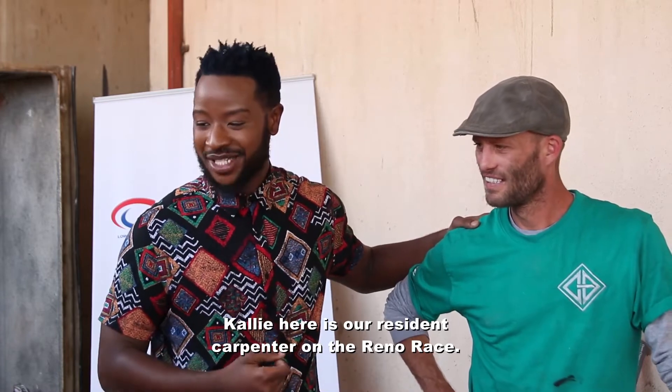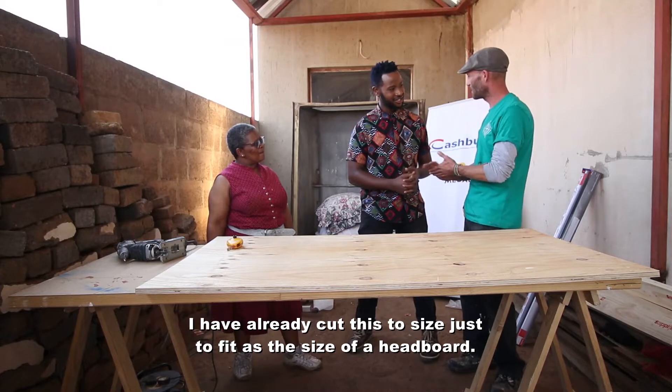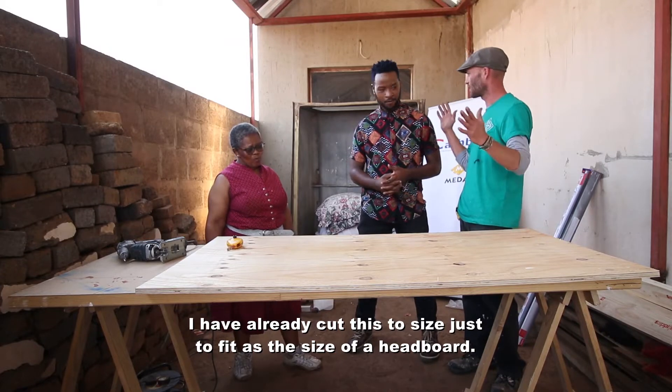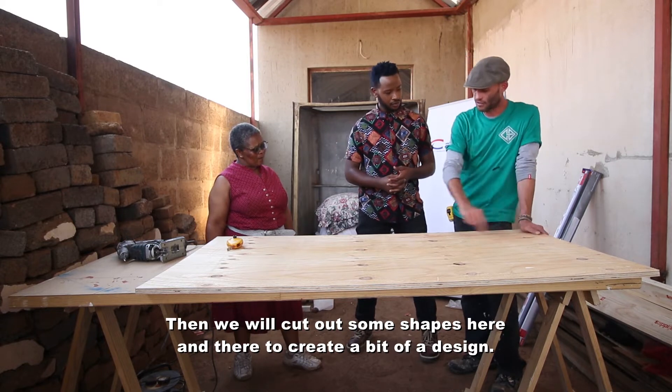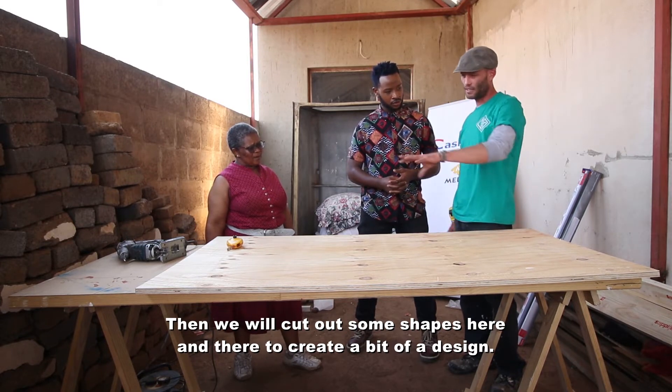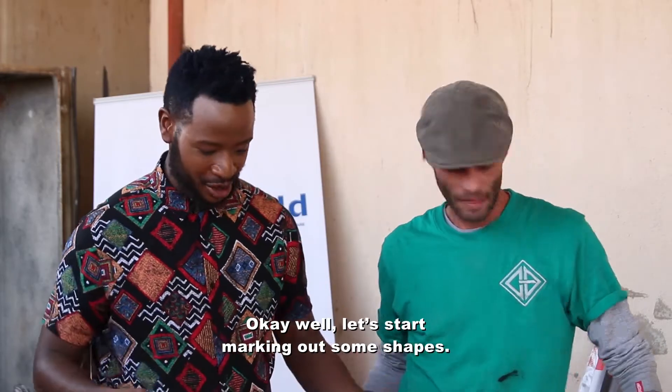Here is our resident carpenter Kylie. Can you explain how we're going to actually do this? We've already got this cut to size, just to fit as the size of a board for the bed, and then we'll cut out some shapes here and there to make a little bit of a design, and then the lights will fit at the back.